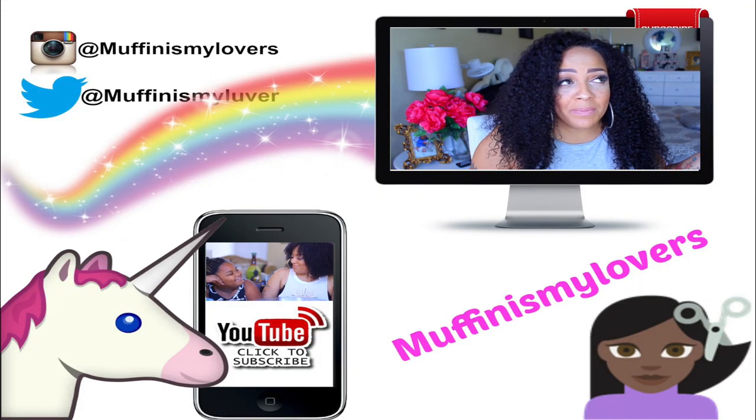I'm glad you guys stopped through. As always, stay diva and divalicious. Make sure you rate, comment, and subscribe — let your girl know that you love her as much as I love you guys. I will see you guys real soon on the next video. Peace out.